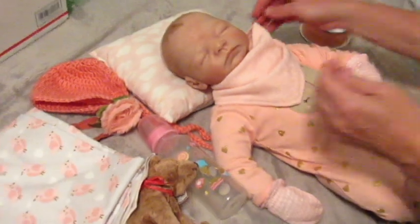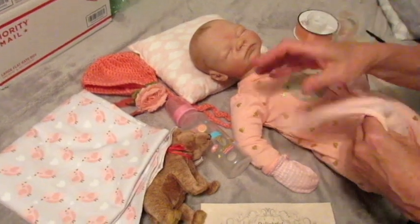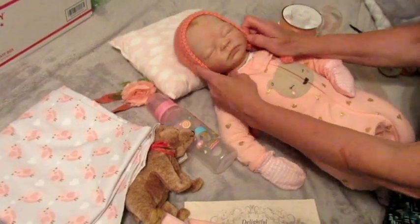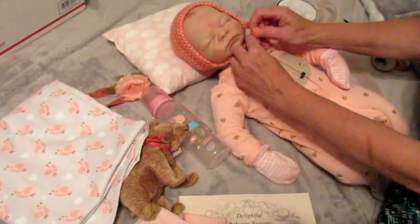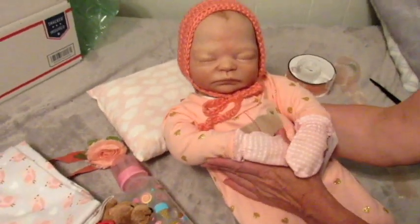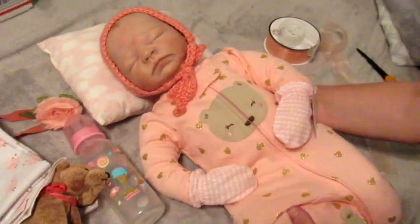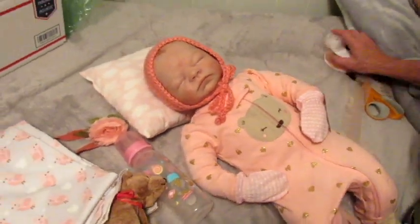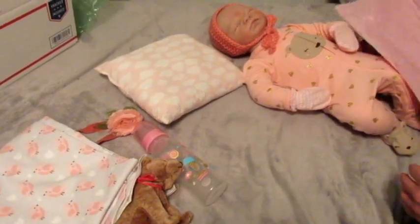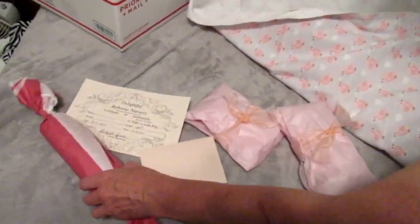So we are going to get her all ready to go. I think we'll put her bonnet on her to protect her head as she travels. I just think she's a beautiful little baby and so cuddly. Let's package up her little things first — we'll show you when we get them done. Okay, so we have all her little gifts wrapped up and ready to go along with her.